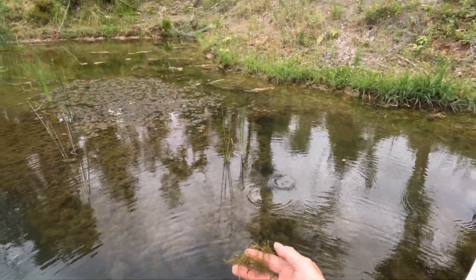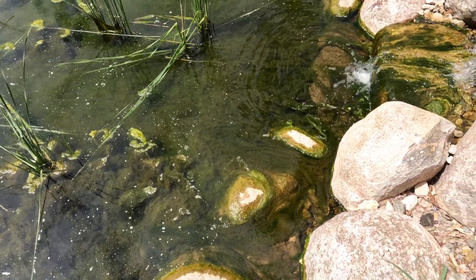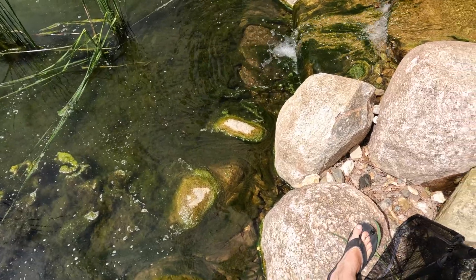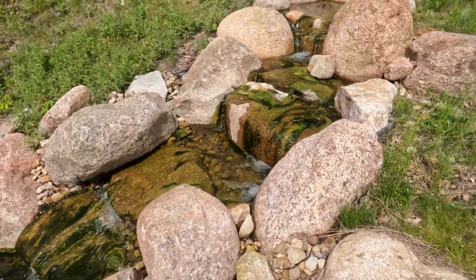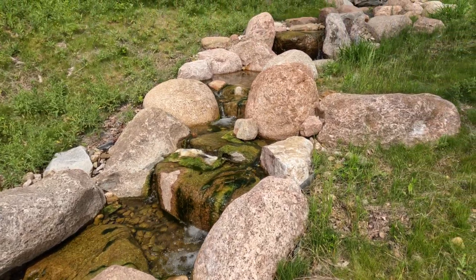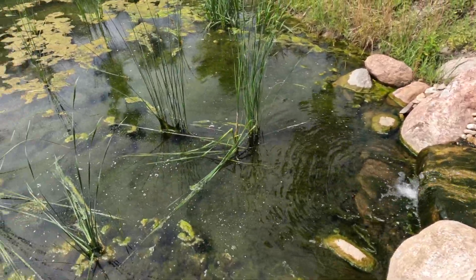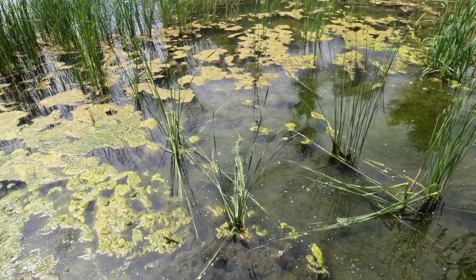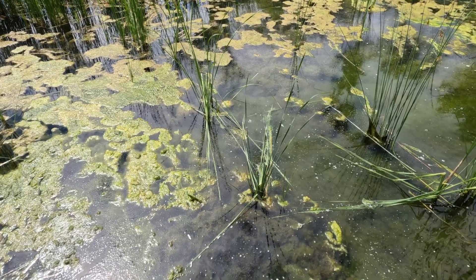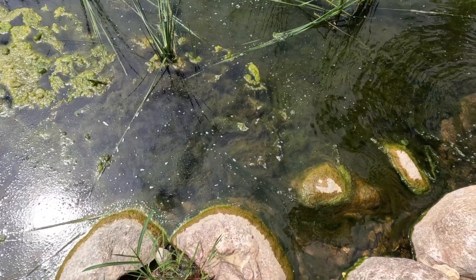It's just a huge old mat of it. This is just incredible — the amount of string algae growing in the waterfall and right here at the base of it. It's the entire algae mat over our shallows. Guys, this is not good. Not what I thought at all.